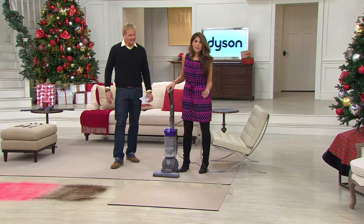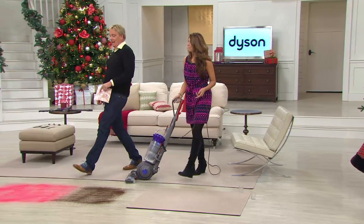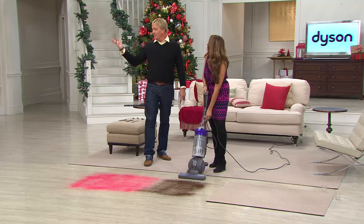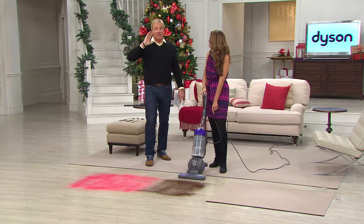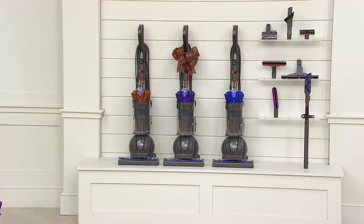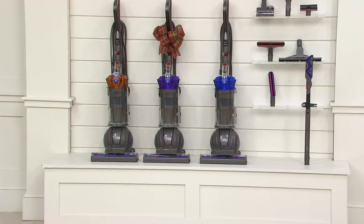Item number 33069 — come get yours. Your color choices are blue, purple, or the copper — now down to five dozen remaining in the copper. The copper does not sell out without consequences, so if you'd like it, now is the time. Susan from Texas is joining us.